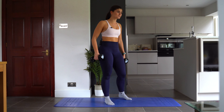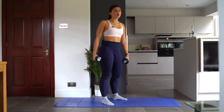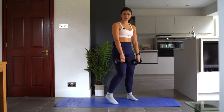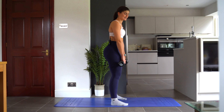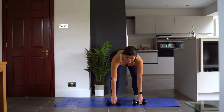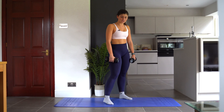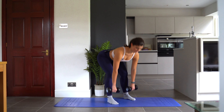Next I want to talk about deadlifts. Deadlifts are great for working the majority of your body — great for your back as well as your legs, glutes, and hamstrings. Today we're doing a Romanian deadlift: bring your weight down to your mid shin and then come back up, hinge at the hips, flex the hamstrings, bring the weight down nice and close to the legs and then squeeze. We're going to do 12 of these.